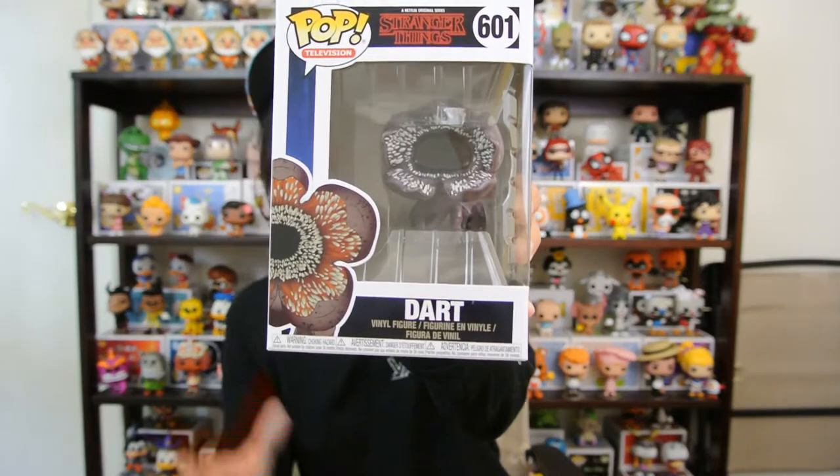Coming in at number eight is Dart. We all love Dart, but he is a Demogorgon — like a baby Demogorgon. Dart and Dustin had a bond, so you kind of didn't really dislike Dart, but you knew he had to go.